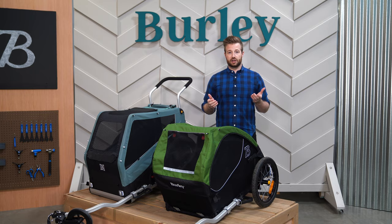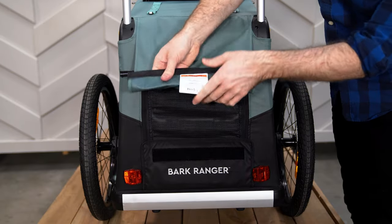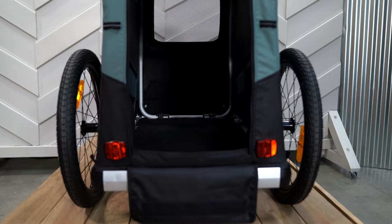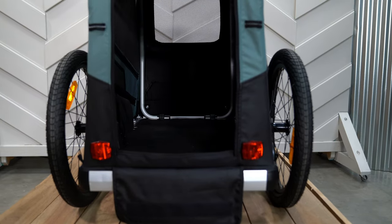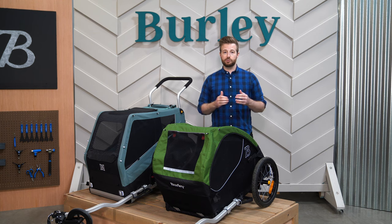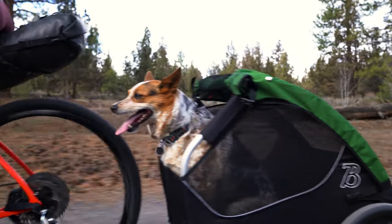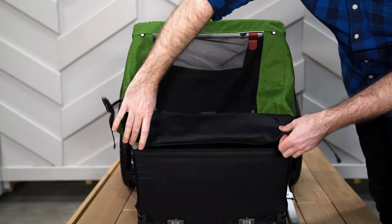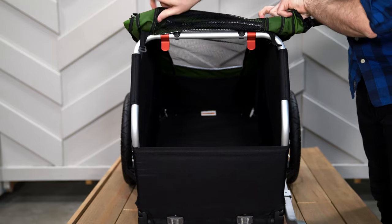To accommodate older dogs or dogs with shorter legs, each trailer is designed with a low clearance tailgate for easy entry and exit. For those who enjoy backcountry treks or multi-day touring excursions, a trailer offers a safe and comfortable way for your canine co-pilot to travel with you. With mesh windows and roll-up covers, your dog can enjoy the wind in their fur as you journey together.